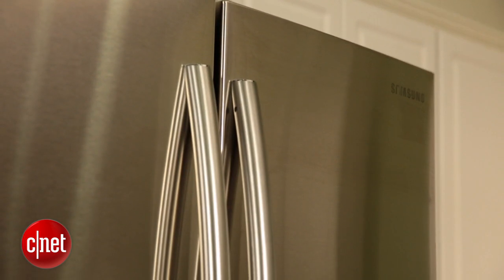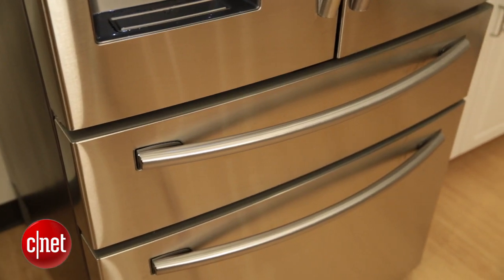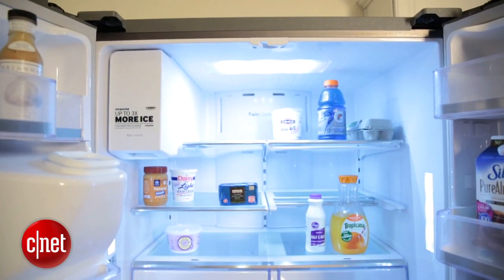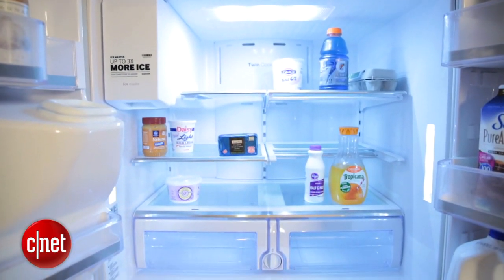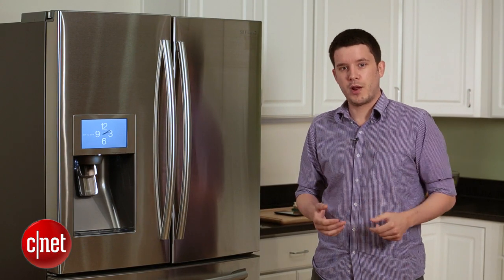The final similarity between this model and the last one is the price point. At $35.99, it's just $100 cheaper than the last model — an incremental step down, kind of to go along with the incremental step up in smarts. We'll see if that translates to more appeal with consumers. For CNET, I'm Rad Kristin.